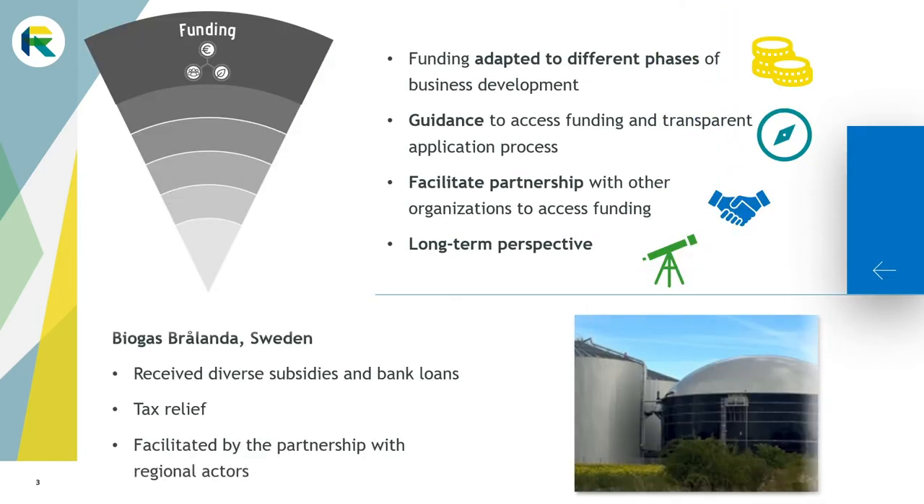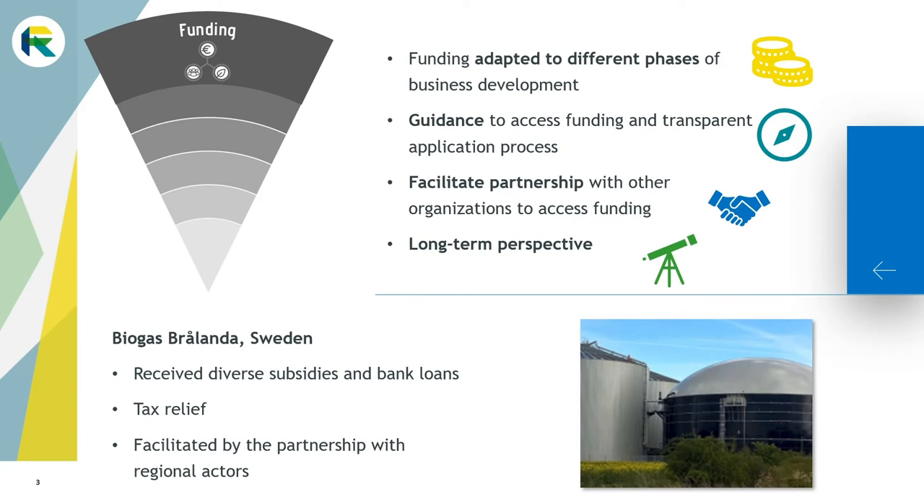Let's start with funding. It is important for entrepreneurs to have access to a level of funding appropriate to their stage of development. Financial support can range from testing your business idea to supporting your internationalization. Access to funding should be easy and sometimes some guidance may help entrepreneurs find their way to the right funding solution.